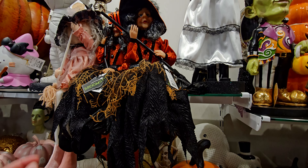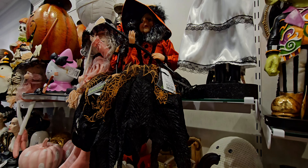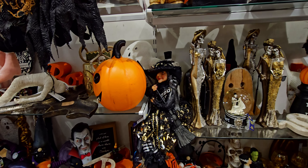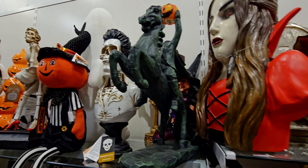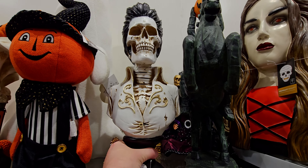Over here we have some new witches at $19.99. Elvis and Marilyn Monroe are back — they seem to come out every year, super cute. The headless horseman is also back. And this skeleton bust — actually this is a new one — $24.99, and it lights up, LED decor.